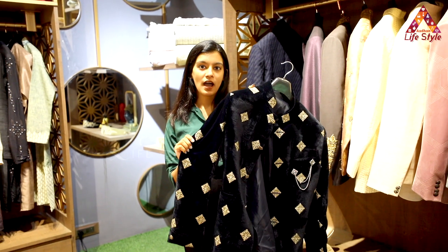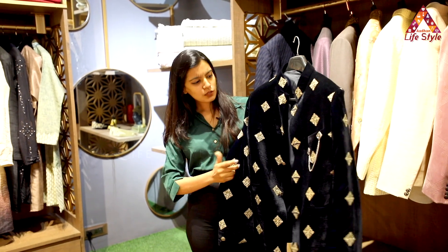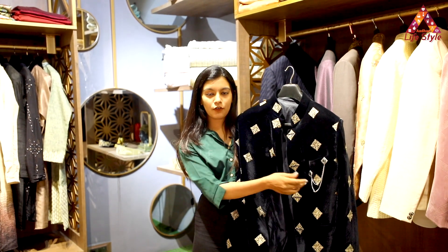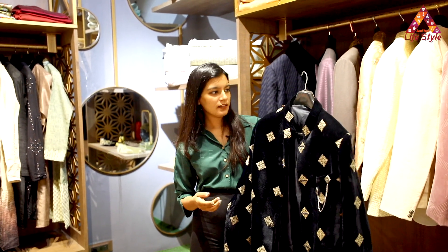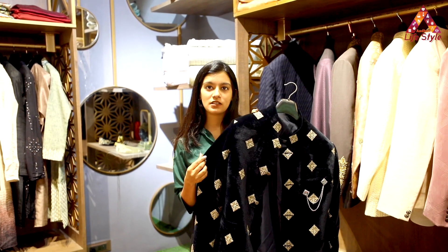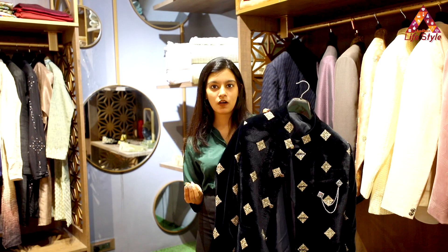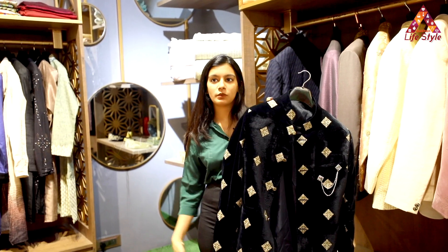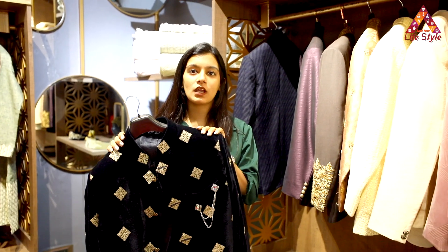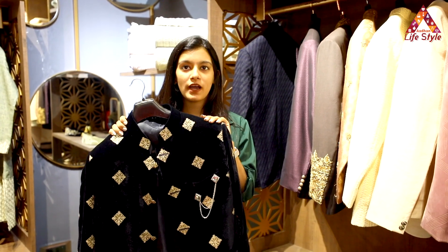We also do hand embroidery here if customers want their outfit to be a bit heavy wear or a grand kind of an outfit. We can also provide brooches with your outfit to make it look even more elegant. These kinds of bangalas you can wear with a Chinese collar shirt which can be a little long, or you can wear it with a short kurta which would make your outfit look a bit more Indian. Along with this, I would suggest you to wear formal pants which would make your outfit look very classy.